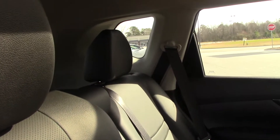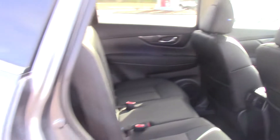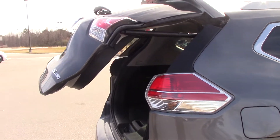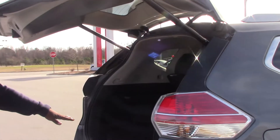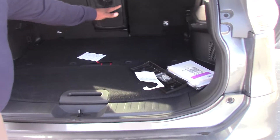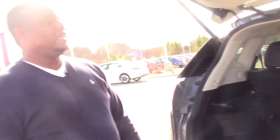It also comes with the power lift gate. This one also comes with little storeway compartments — you can take these up and have them sitting here like shelves. It is just a great vehicle, fully loaded and ready to go.